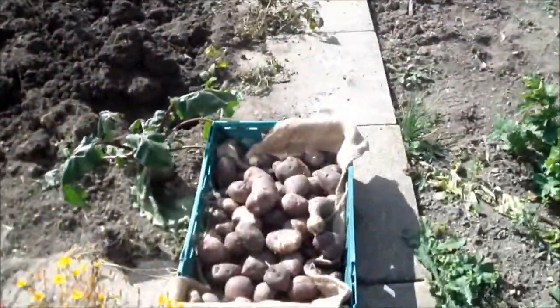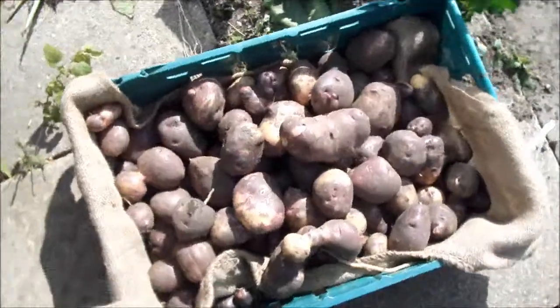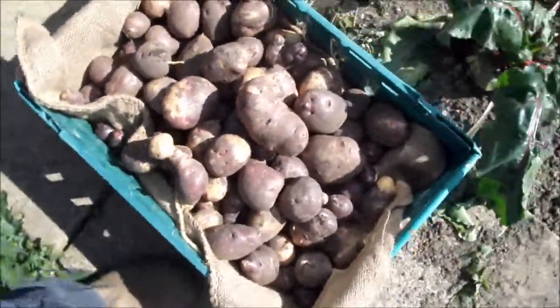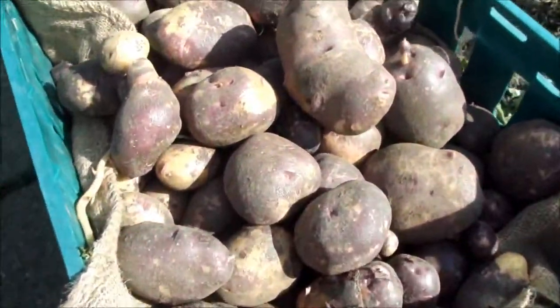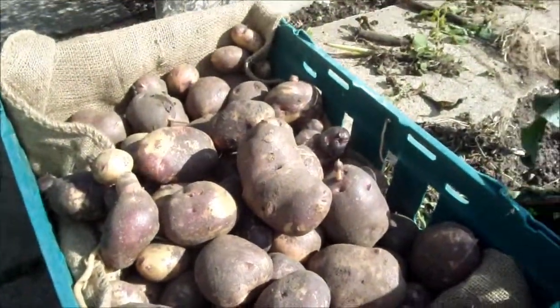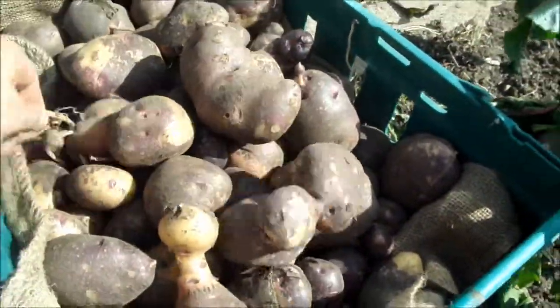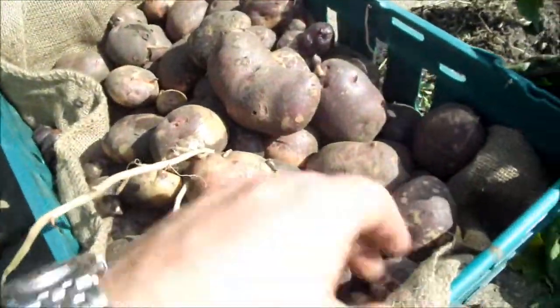Hi everybody, just a clip of film to show you what I've been up to. I've been lifting the last of my potatoes off what I'm calling the new plot at the minute, until I give the other one up and then it'll just be my plot. So these are Yetholm Gypsy.